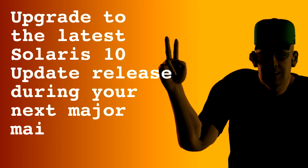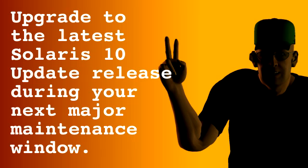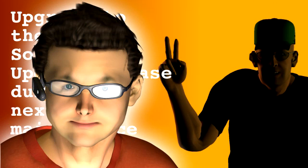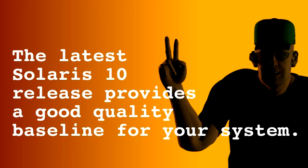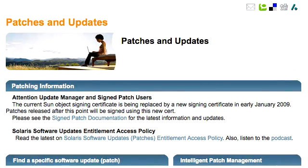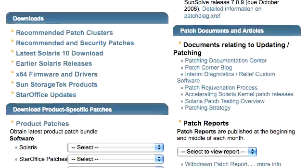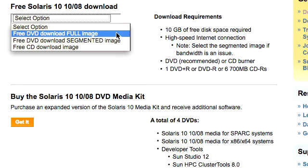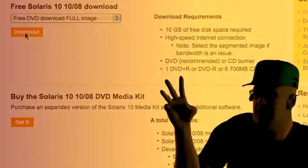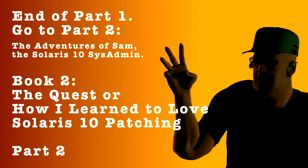Bill explains Best Practice #2: 'The next best practice is to upgrade to the latest Solaris 10 update release during your next major maintenance window.' Sam asks: 'But what if I don't want to upgrade? My system is stable as is, and I'm afraid that any changes will cause problems and downtime.' Bill reassures him: 'Not to worry — each Solaris update is intensely tested to preclude problems and unscheduled downtime. Having the latest Solaris 10 release provides a good quality baseline for your system. You can find the latest Solaris 10 update on SunSolve in the patches and updates section. The software download is free — just select an option: DVD full image, DVD segmented image, or CD image, and click Download.'